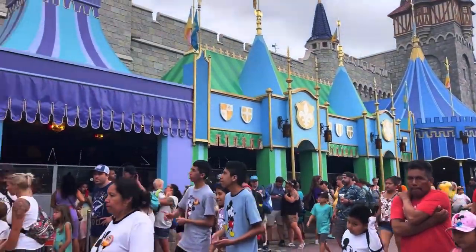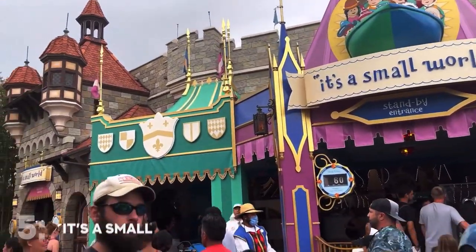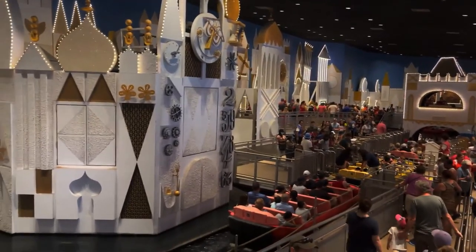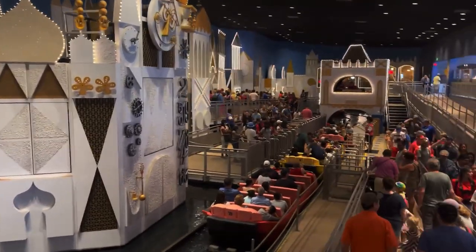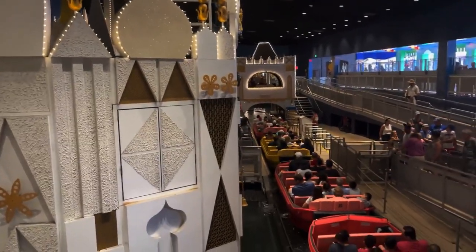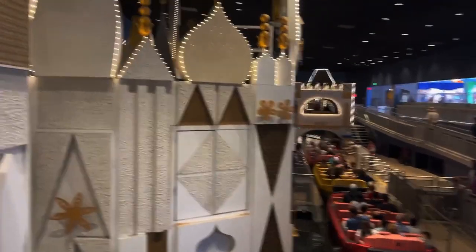We're going to start off at the Magic Kingdom in Fantasyland, probably the most popular land for young kids, and we're going to start at It's a Small World, a classic opening day attraction here at the Magic Kingdom. It's such a classic Disney ride — just screams Disney when you hear it. It's a slow-moving boat ride and it goes through scenes of children from all over the world singing. It gets stuck in your head forever, but it's a beautiful little attraction with a lovely message. This is definitely a must-do if you have never ridden this ride before.